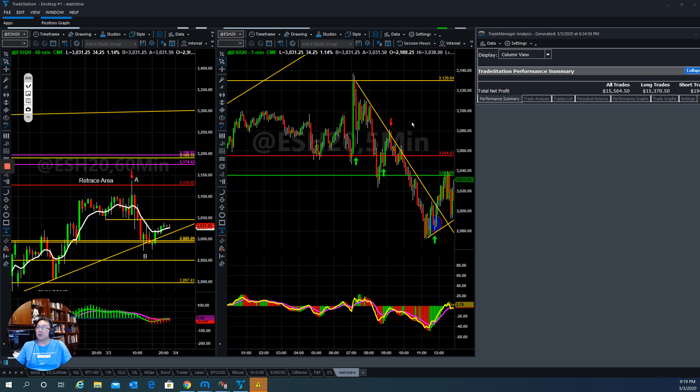Hello everyone, this is Tom with Stock Navigator and this is today's market trade recap for March 3, 2020.